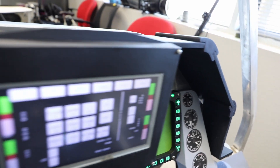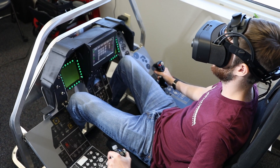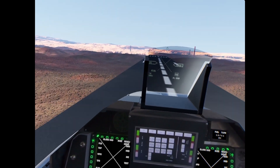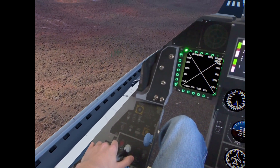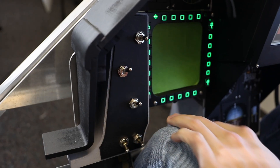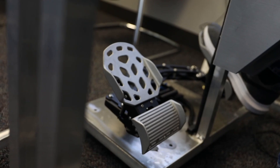Incorporating the physicality of real switches and the flexibility of virtual interactions, this simulator features the tactile feedback necessary for flight procedure familiarization while being capable of updates and modifications to adapt to changing requirements. Physical toggle switches and HOTAS controls are the most important and frequently used interactions.